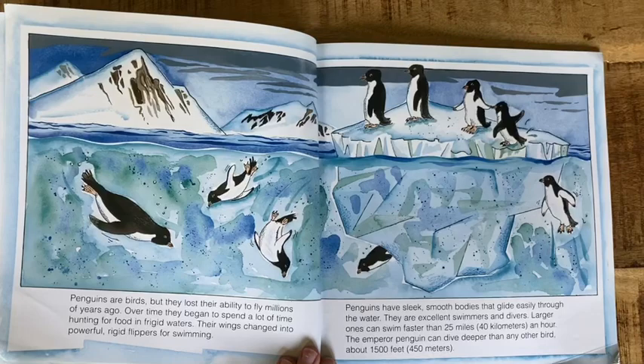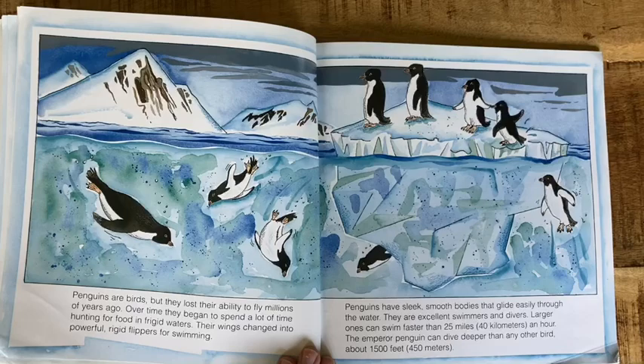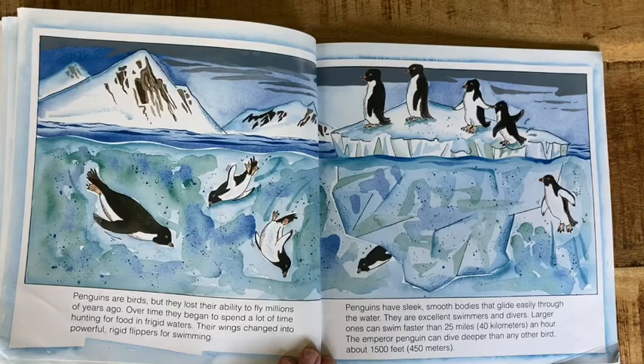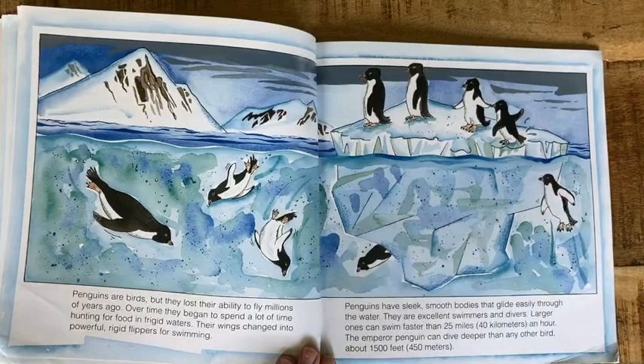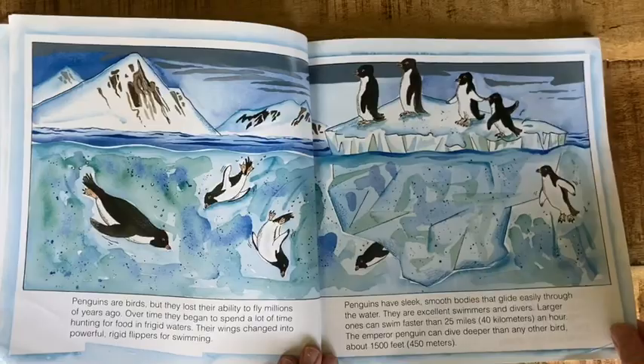Penguins are birds, but they lost their ability to fly millions of years ago. Over time, they began to spend a lot of time hunting for food in frigid waters. Their wings changed into powerful rigid flippers for swimming. Penguins have sleek, smooth bodies that glide easily through the water. They are excellent swimmers and divers. Larger ones can swim faster than 25 miles an hour. The emperor penguin can dive deeper than any other bird, about 1,500 feet.